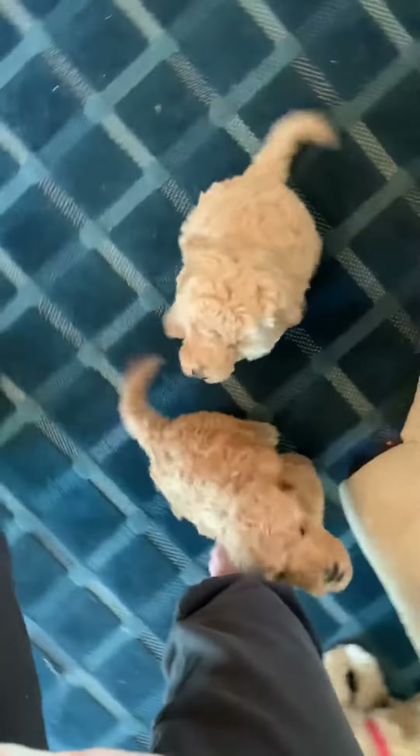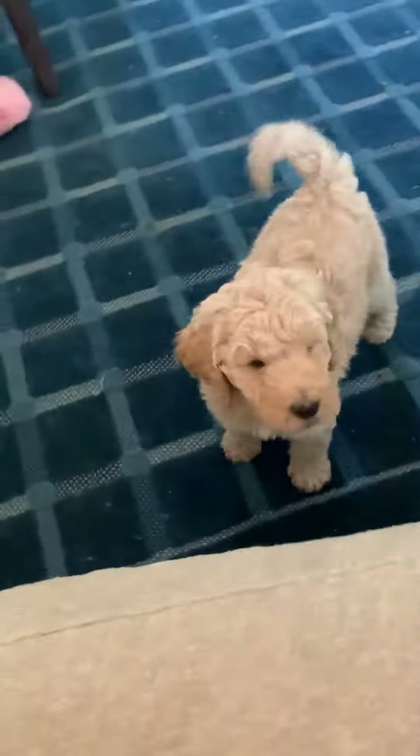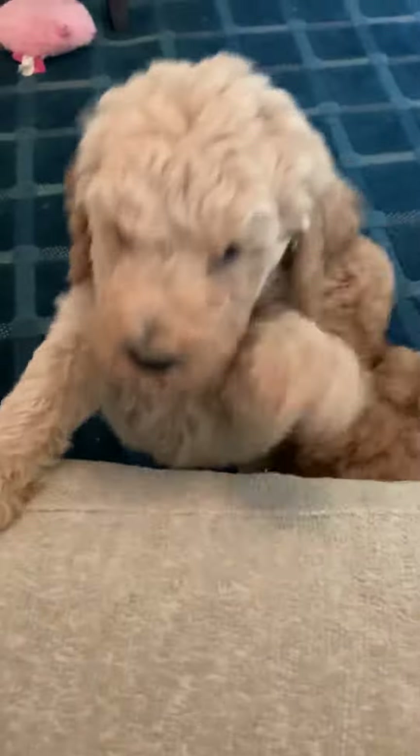Good morning everybody. These are the last three multi-generation apricot cream colored labradoodles from Rosie's litter. I'm going to get on the couch so they'll get out from under feet. There's two boys and one girl still available.